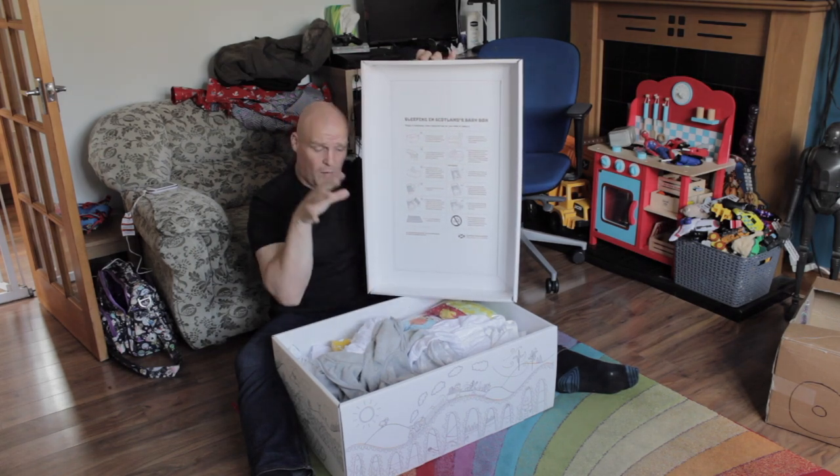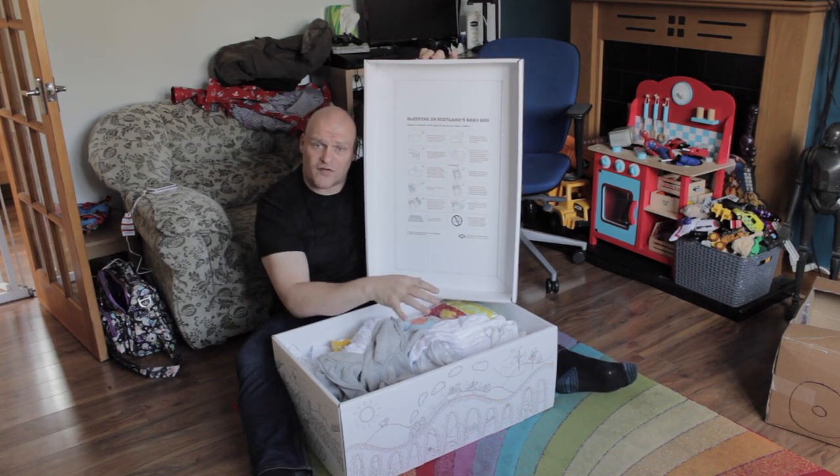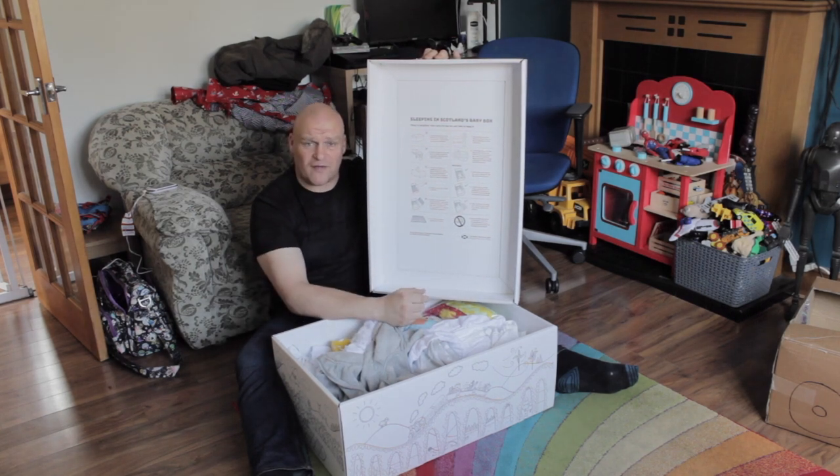...then obviously when they go into the box, maybe give them a Nicorette patch just to ease them over while they sleep, because cigarettes and babies and cardboard boxes don't really mix too well.